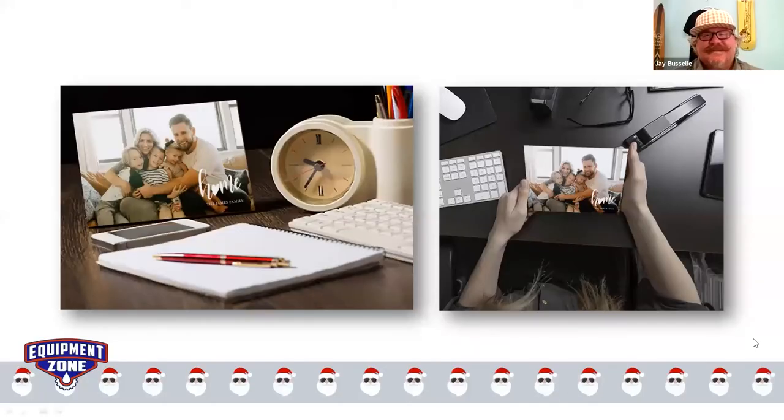If you're confused about sublimation paper choices, you can call us and we're certainly happy to assist. Be sure to call Jeff, Amy, or Terry — they are the subject matter experts. Let's click to the next slide before we linger here.